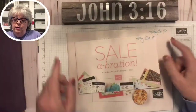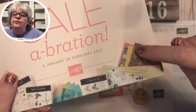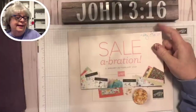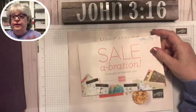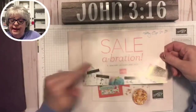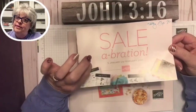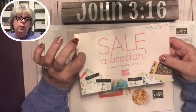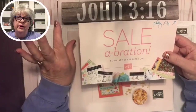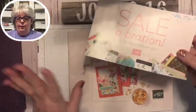Celebration is coming — I've told y'all about it. We're going to use some of the free Celebration papers. Celebration is where you get an item free for every $50 you spend, and there's one category where if you spend $100 you get two things and they tell you exactly what you get.